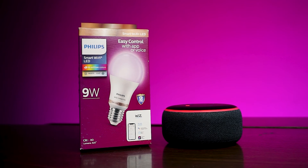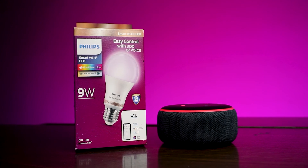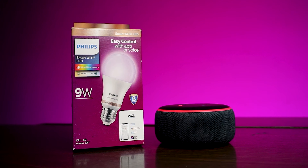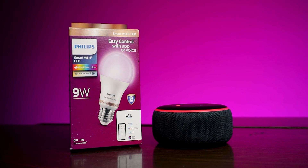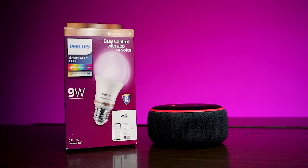If you were wondering about the RGB lights in the background, those are the Philips Wiz smart bulbs. These are Wi-Fi enabled smart bulbs you can connect with Alexa, Google Home, HomePod, etc. They're RGB and you can turn them on and off from anywhere in the world. It's a really handy tech accessory and not that expensive — you can pick one up between 700 to 800 rupees.